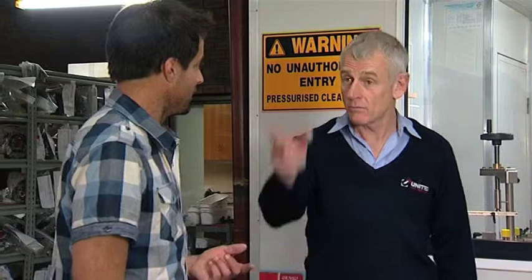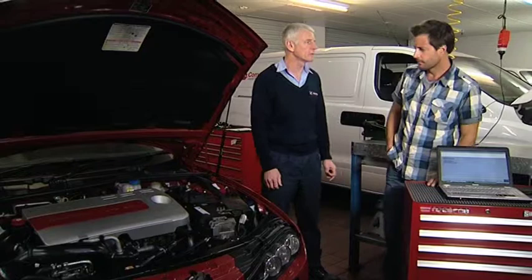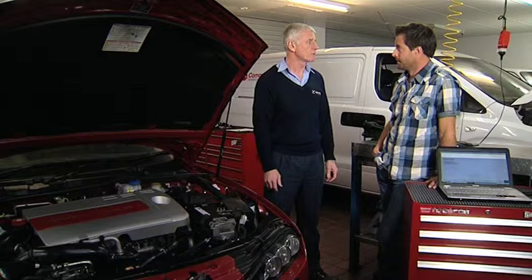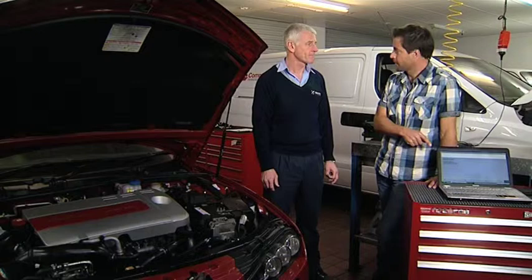Here we've got a diesel Alfa which has been brought in for some diagnostic work. With a diesel, what are the symptoms before you know to bring it in? Well, if you've got excessive smoke, poor fuel economy, a diesel knock, or hard starting issues, best bring it in and we can hook it up to our scan tool and diagnose the vehicle for you. Sounds like all the things happening with my car at the moment. So it's all computer-linked these days — this is what diagnoses the issues.